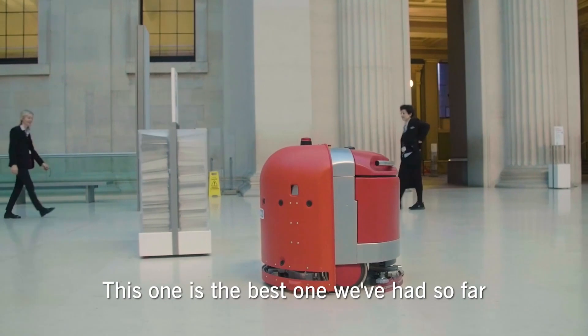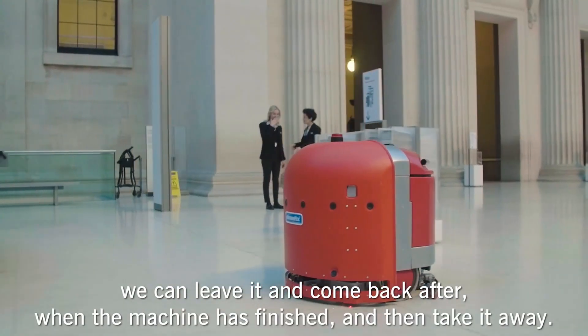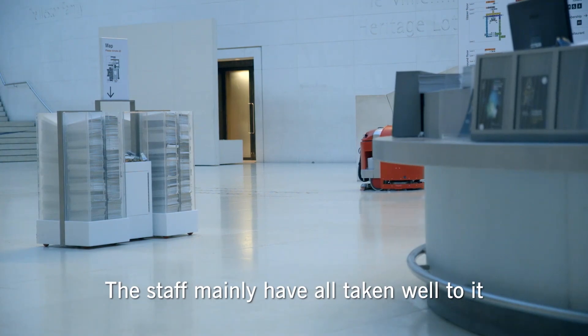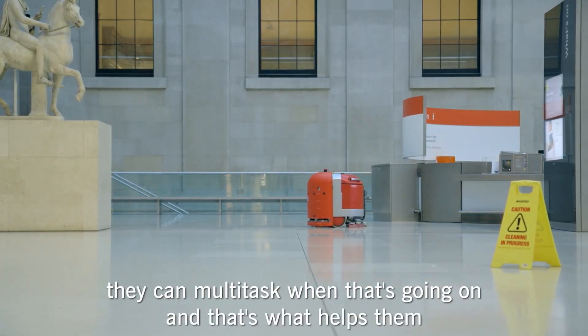This one is the best one we have so far. We can leave it and come back after, and when we think that machine will finish, we take it down after. The staff mainly have all taken well to it — they can multi-task when that's going on and that's what helps it.